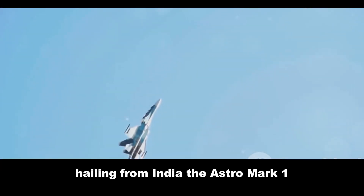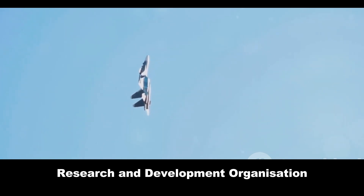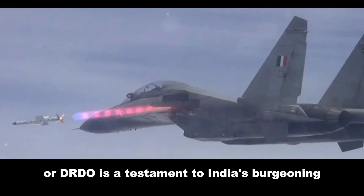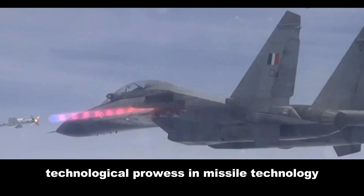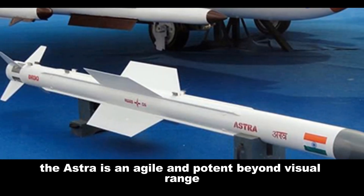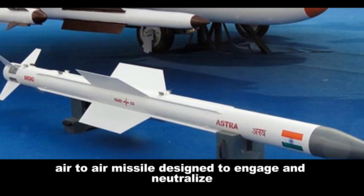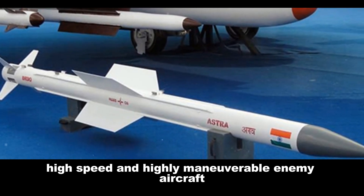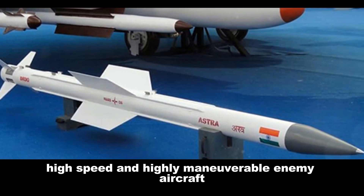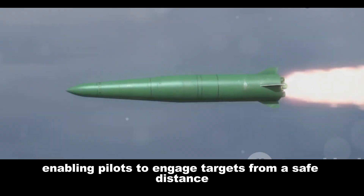Hailing from India, the Astra Mark 1, developed by the Defense Research and Development Organization, or DRDO, is a testament to India's burgeoning technological prowess in missile technology. The Astra is an agile and potent beyond visual range air-to-air missile, designed to engage and neutralize high-speed and highly maneuverable enemy aircraft. The Astra boasts an impressive range, enabling pilots to engage targets from a safe distance.